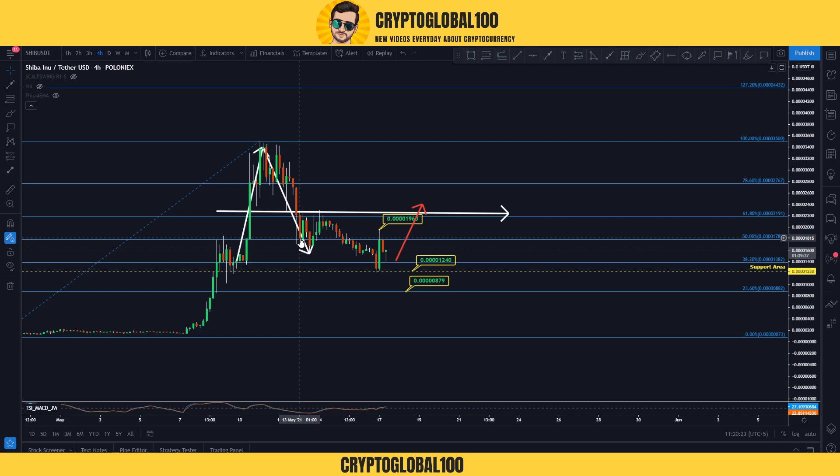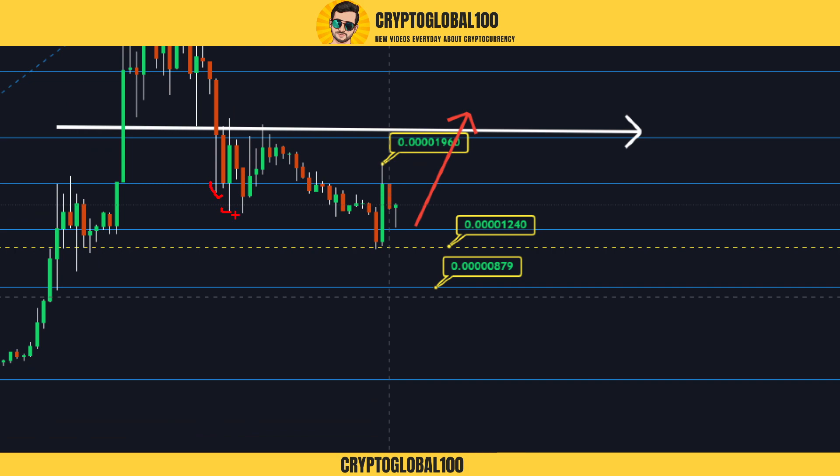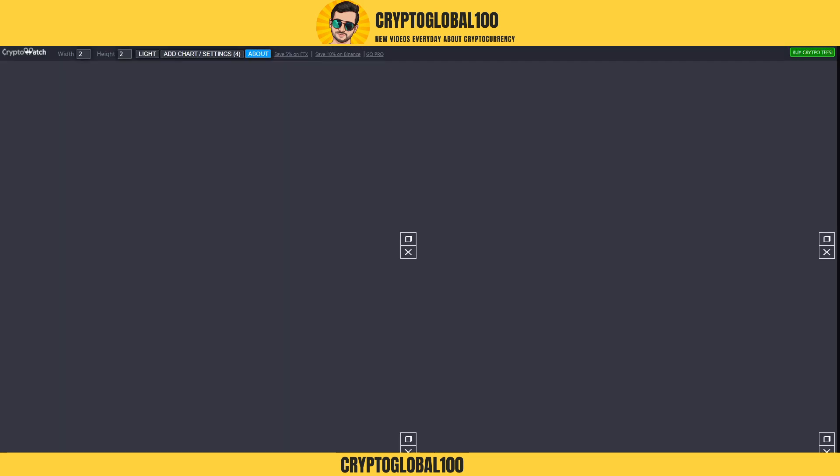Right now the price has been forming lower lows. Then the price went up, tested this area but got rejected, came back down. Now it has tested the previous swing high and got rejected. A higher low is forming. If new candles form and retest this level and break above it, we're going to test that area and confirm the uptrend.